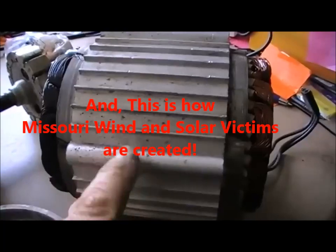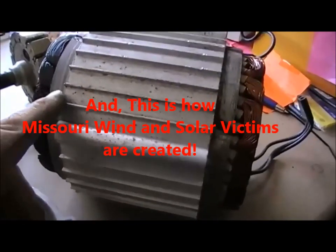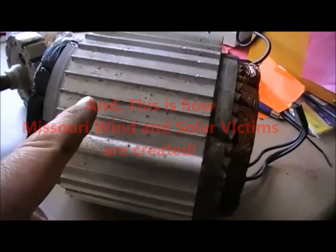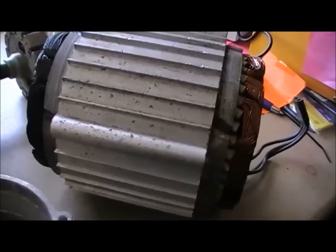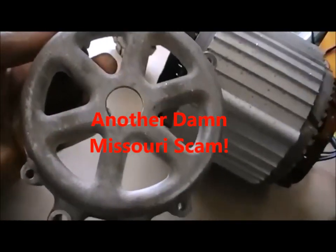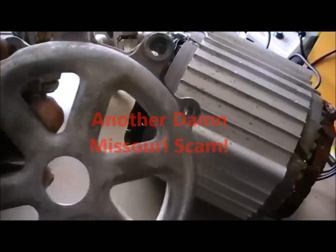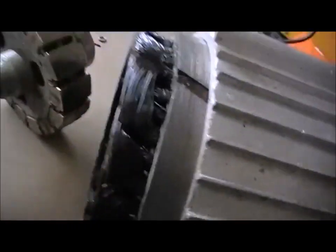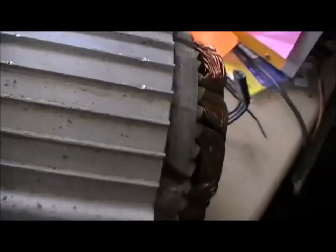This is a washing machine motor case. You can actually buy this in any length you want and just cut it up into the desired lengths you need. Here are washing machine motor ends. They don't let enough air through.